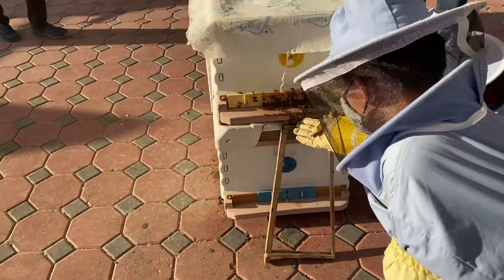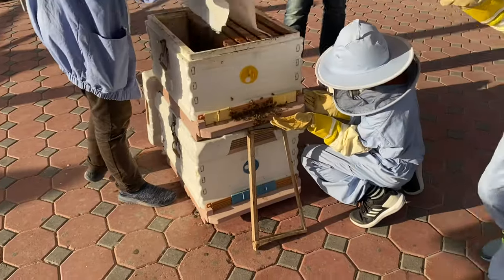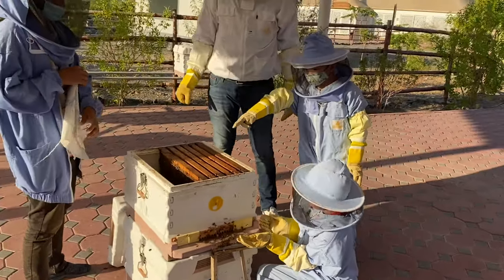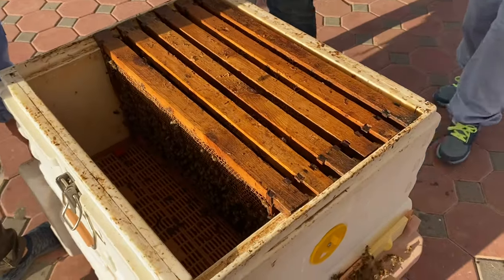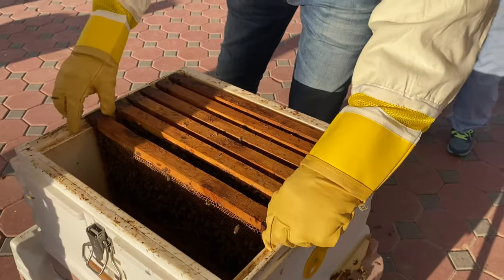We put smoke to make them calm - to reduce their nervousness. This is very important in a beekeeper's life. There's the queen! The biggest bee. We have one queen - so all this hive has only one queen. You cannot find two or three queens. There is only one queen.